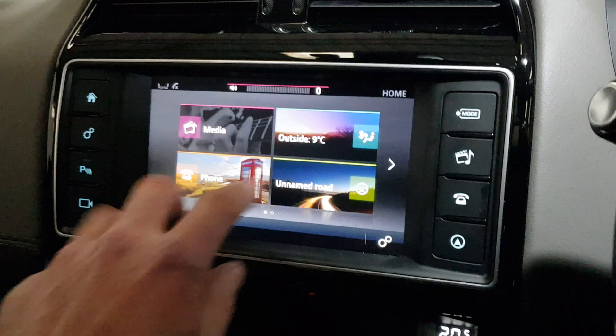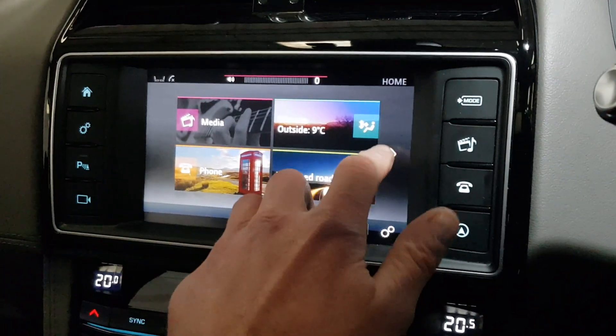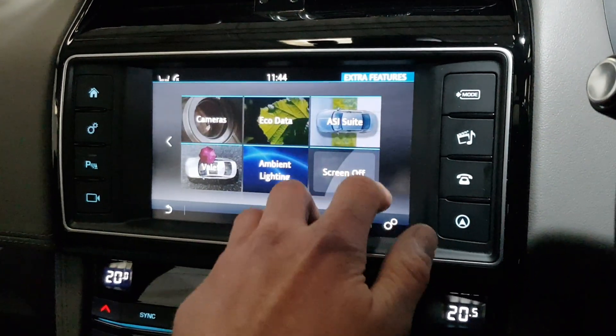So all your usuals — your Bluetooth streaming, your sat nav, your dual zone climate control, and heated seats.